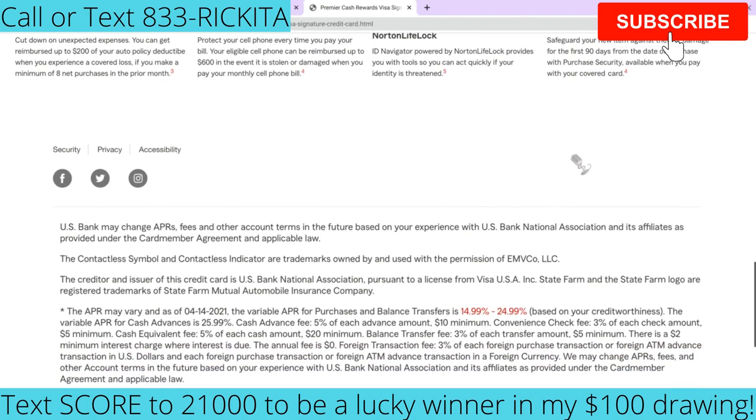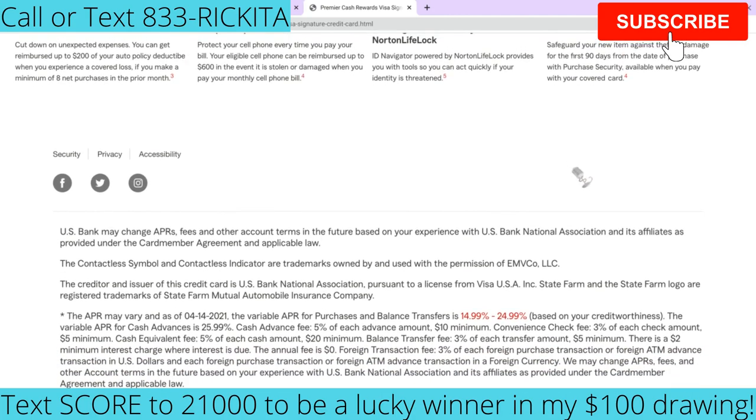They're going to pull your TransUnion credit report. Some people who applied for this credit card said they didn't really start off with a high limit — they got higher limits with other credit cards. Also, if you got a pre-approval in the mail, maybe because you're already a customer with State Farm, they say you have an 86% chance of getting approved as long as nothing has changed on your credit since you got that pre-approval. So if you get that pre-approval, definitely go ahead and apply.